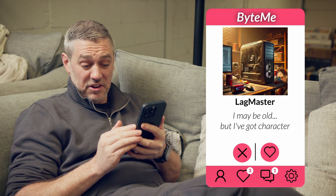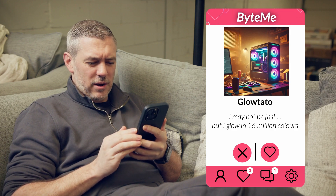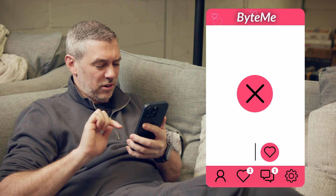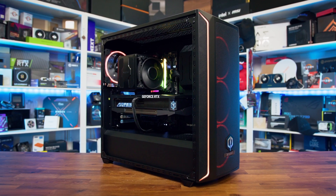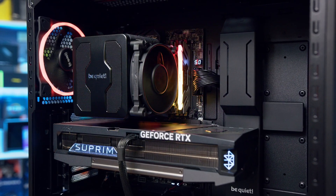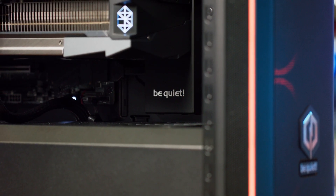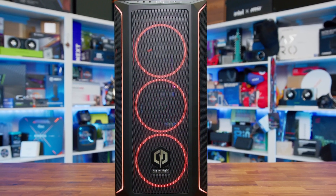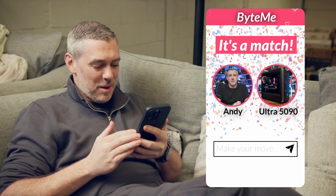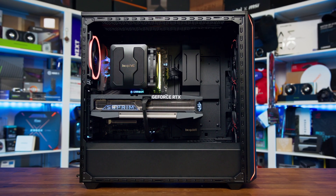Sponsor segment: A humorous dating-profile style ad for the CyberPowerPC Ultra 5090 system, featuring a Ryzen 7 9800X3D, MSI MPG X870E Carbon Wi-Fi, MSI RTX 5090 Supreme SoC, and Be Quiet Shadowbase 800FX case with 4 ARGB fans. The system comes with a 5-year labour, 2-year parts, and 12-month collect-and-return warranty. Click the link in the description to find out more.